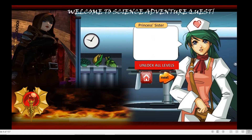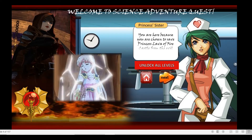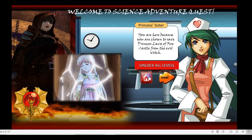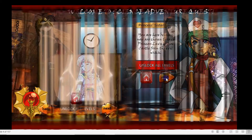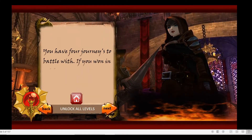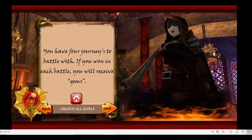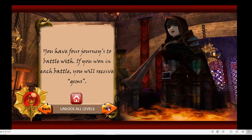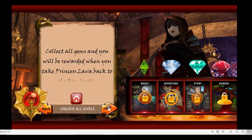Welcome to Science Adventure Quest. You are here because you were chosen to save Princess Lava Fire Castle from the Evil Witch. You have 4 journeys to battle with. If you win each battle, you will receive Gems. Collect all Gems and you will be rewarded when you take Princess Lava back to the Fire Castle.